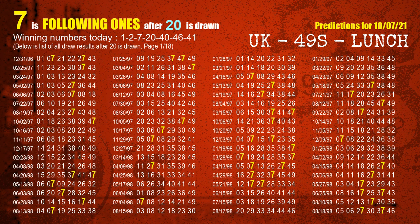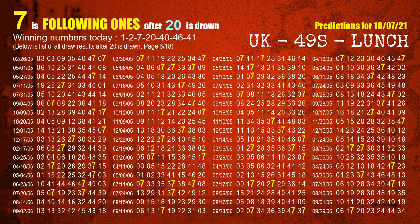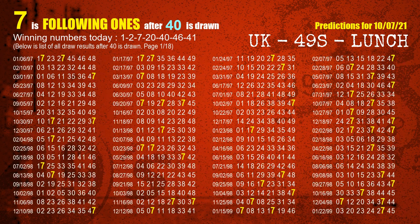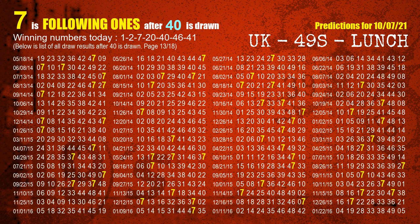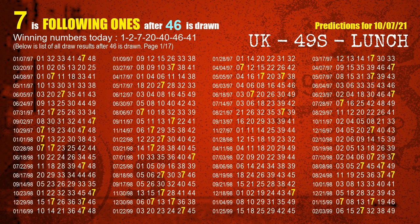The fourth winning number is 20. The most frequently following units digit is 7 when 20 is the winning number in the last draw. The fifth winning number is 40. The most frequently following units digit is 7 when 40 is the winning number in the last draw. The sixth winning number is 46. The most frequently following units digit is 7 when 46 is the winning number in the last draw.